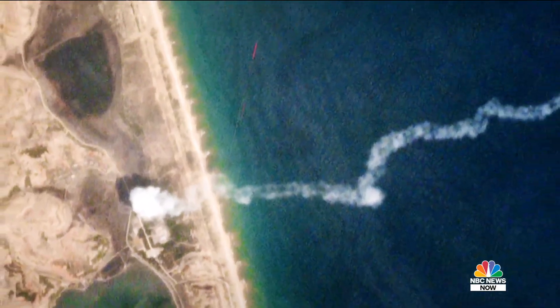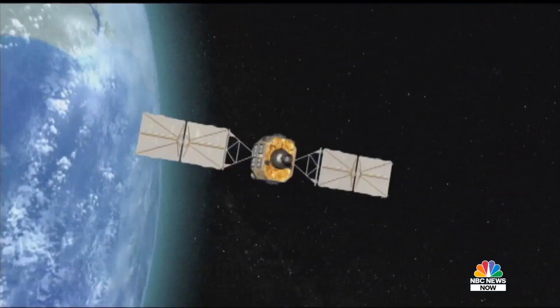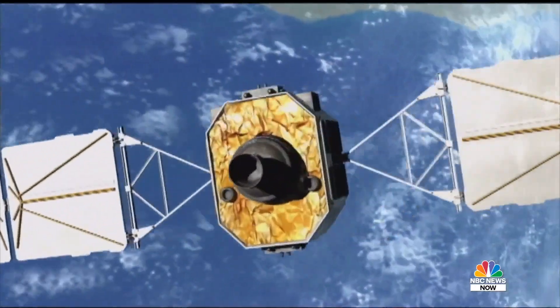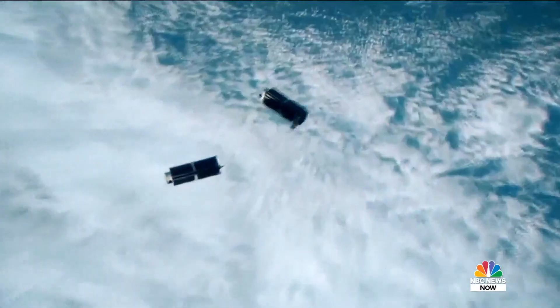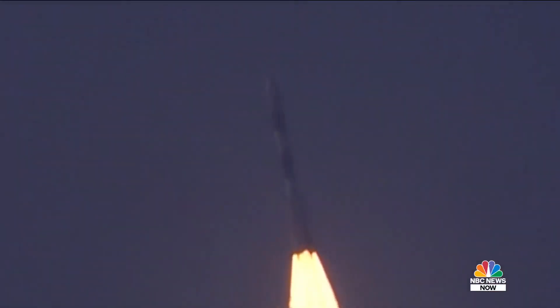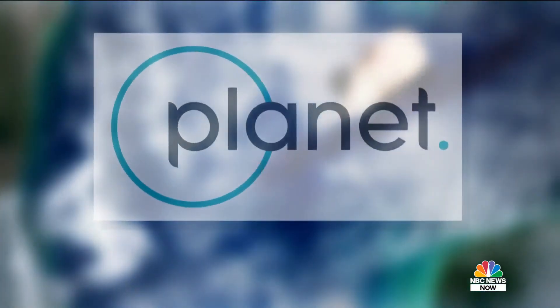This is what a North Korean missile test looks like from space. The image taken not by a billion dollar government spy satellite, but by one of these — the size of a loaf of bread — launched by a Silicon Valley company that is changing how we see Earth.